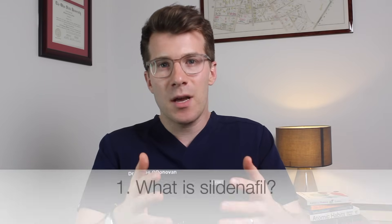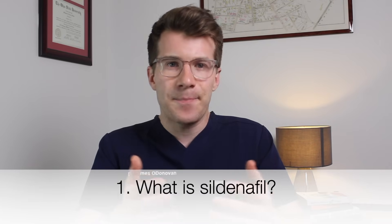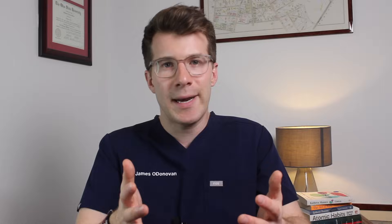So let's start off with covering what sildenafil is. Sildenafil is a medication used traditionally to treat erectile dysfunction and it can also sometimes be used to treat pulmonary hypertension — essentially high blood pressure in the blood vessels that supply the lungs. For the purpose of this video let's focus on erectile dysfunction. Sildenafil belongs to a group of medications called phosphodiesterase 5 or PDE5 inhibitors and it works by temporarily increasing blood flow to the penis when you get sexually aroused.